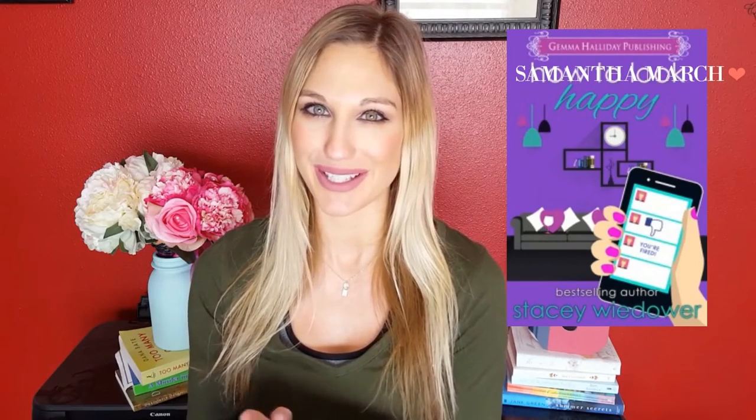One that I gave five stars to is 'How to Look Happy' by Stacy Weedower — be sure to check my January favorites video because if you like chick-lit this is a really good one for you. Another five-star read is 'Novelista Girl' by Meredith Shore — another really great chick-lit one. If you are a book blogger, or an author with some connection to blogging, I think you would really enjoy these books from Meredith.